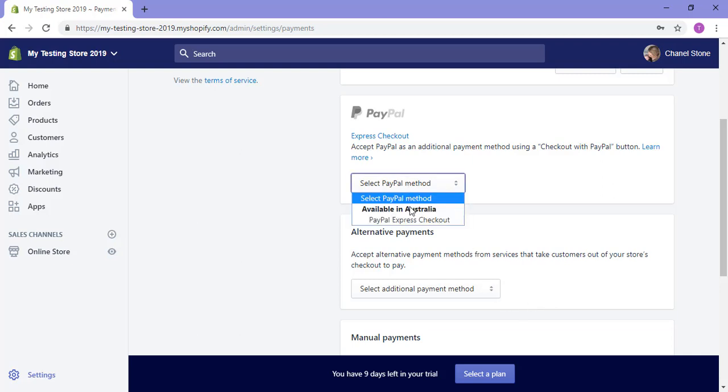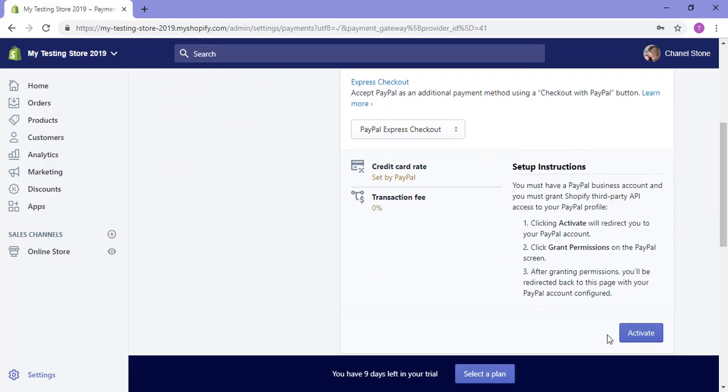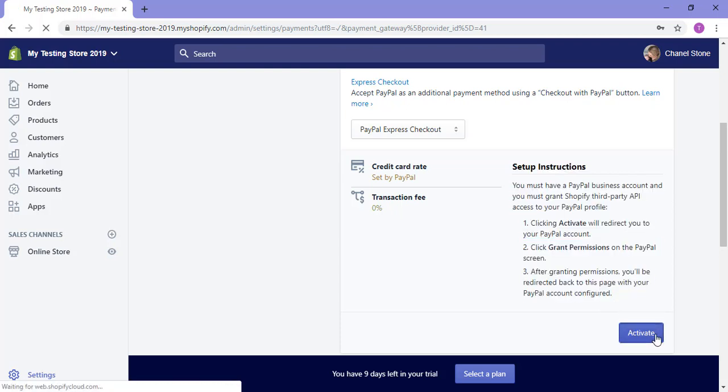Here I need to select my payment method. I'm in Australia, so I'll be using the PayPal Express checkout. If you have the PayPal Express checkout option available in your country, I advise using this as it's super simple for your customers to use. Once you've clicked on that, scroll down and click activate. You can read the setup instructions here, but it's quite simple — just click the activate button.